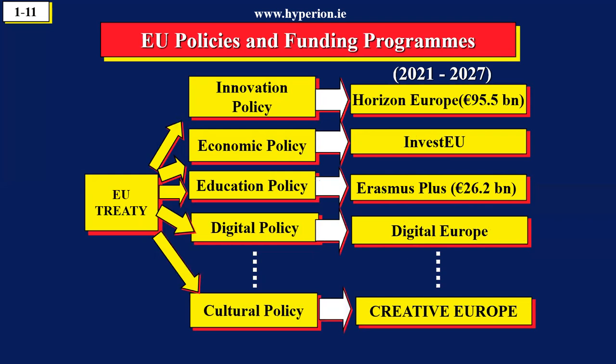The important message from this slide is that whenever you see a program like Horizon Europe, it is there to support the policies of the 27 countries working together. So we're going to see the link between the policies and the program.